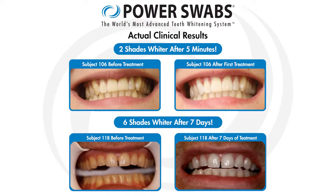Scott, tell me about Power Swabs. It's revolutionary — it's going to get your teeth, on average, two shades whiter after the first use. I'm going to do a fast demo here in just a second. Six shades over seven days. It's completely changing the way we whiten our teeth in this country and around the world.